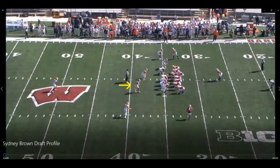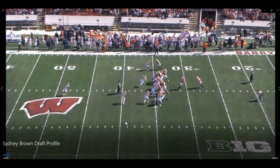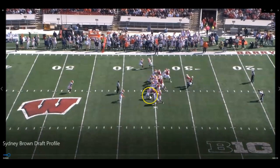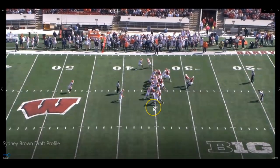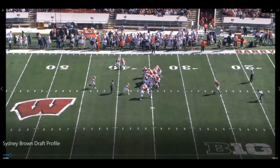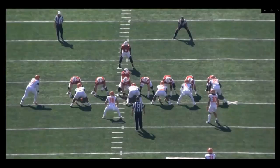We got him right here in the middle of the screen. On this run play, he sees it. And one of the things that shows up a lot on film is you cannot block this guy with a wide receiver. Look at what he does — he squeezes the wide receiver down into the line of scrimmage, into the offensive lineman, and throws this guy into the ground and gets in on the tackle.